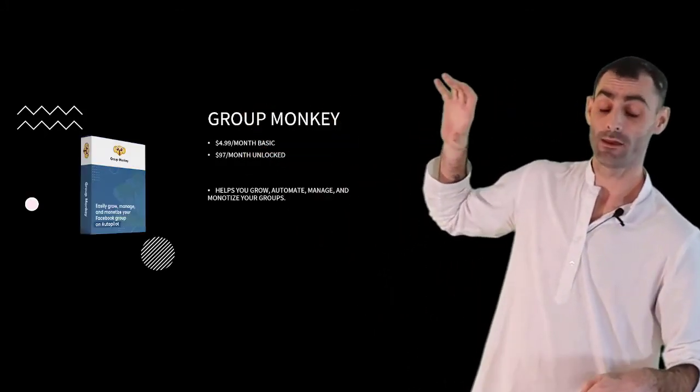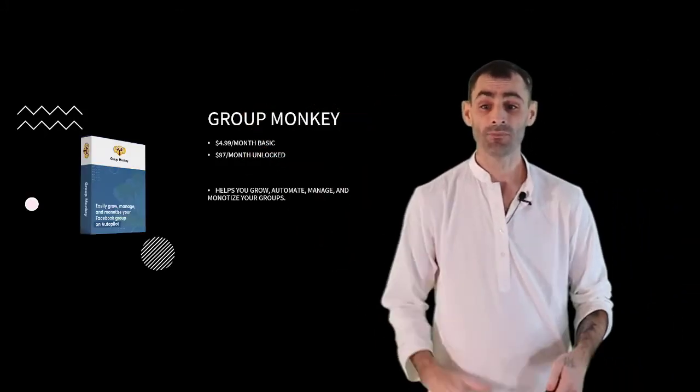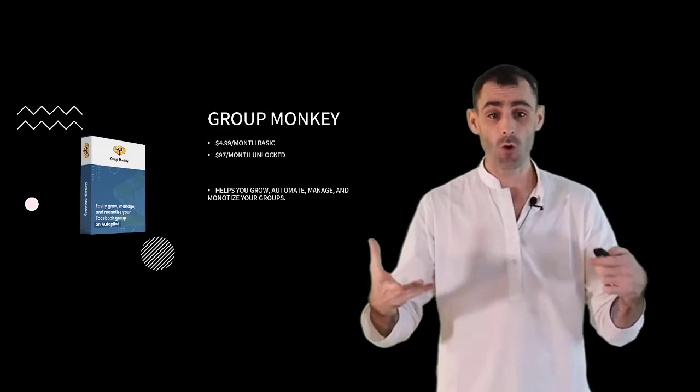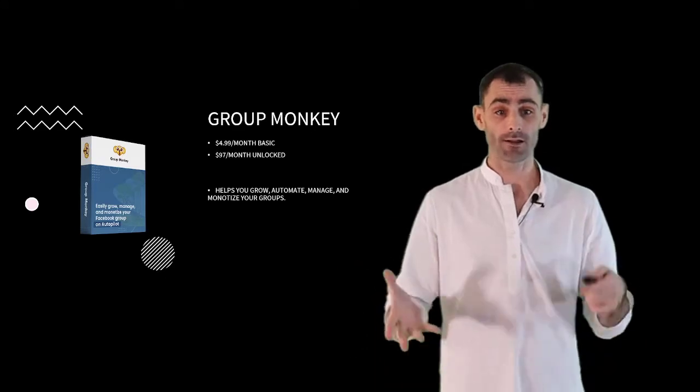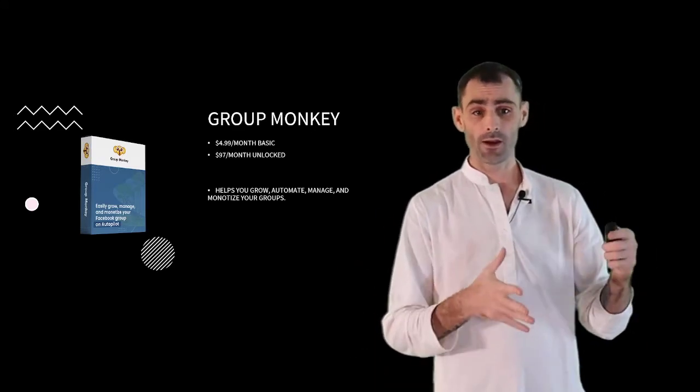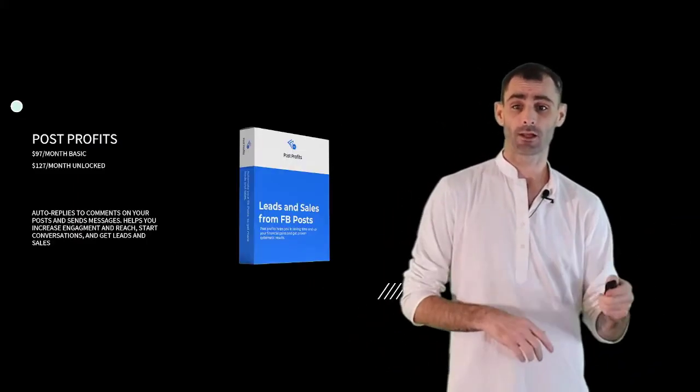Next up, we have Group Monkey. People pay $5 a month for the basic account or $97 a month for the unlocked account. This helps you grow, automate, manage, and monetize your Facebook groups — which are a very important aspect of monetizing your Facebook account.